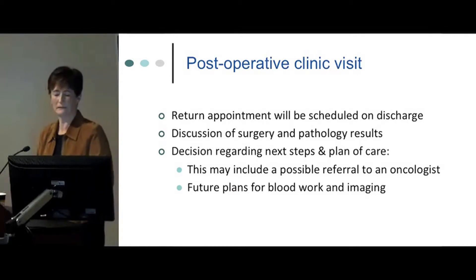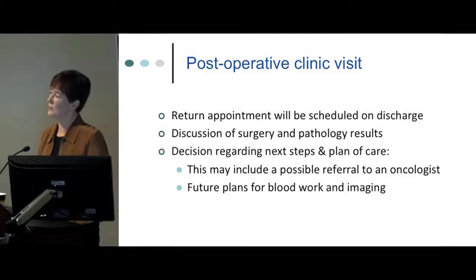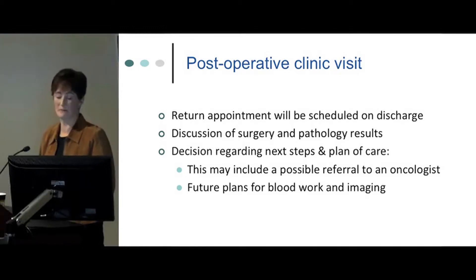All patients are discharged with a follow-up clinic visit, usually booked three to four weeks from the surgery date. At that appointment, the urologist discusses the surgery, reviews pathology results from the surgical specimen, and makes decisions about ongoing plan of care — including possible referral to an oncologist and future plans for blood work and imaging.